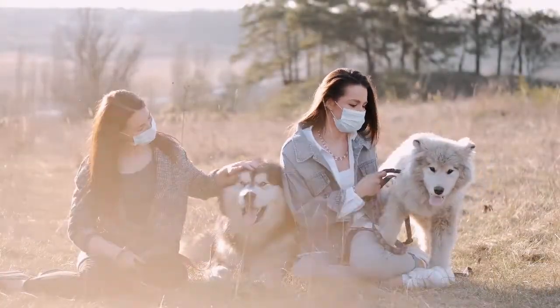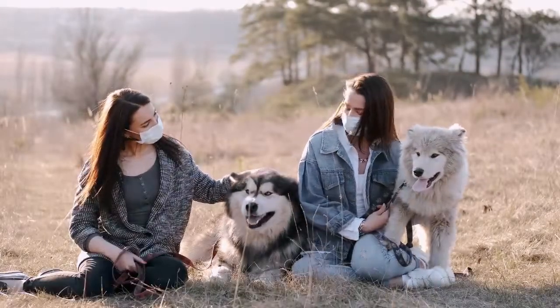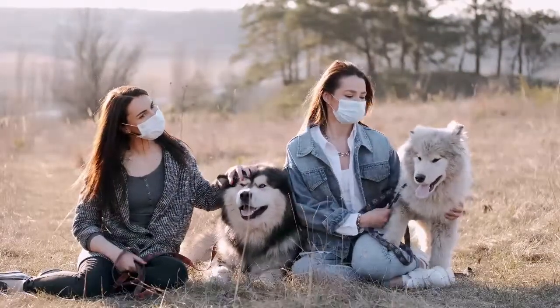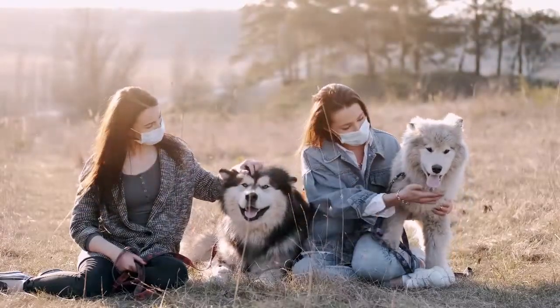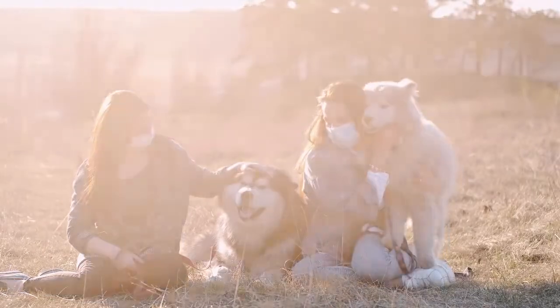The Canadian Eskimo Dog is a purebred breed of working dog. They are a member of the Spitz family, also known as Kimmich or Inuit Dogs. It is an excellent working dog capable of pulling up to 150 kilograms in weight sleds.